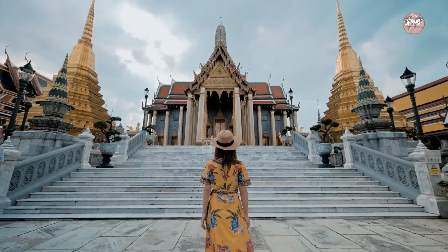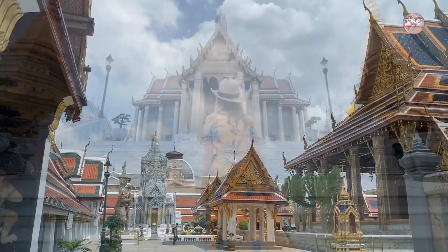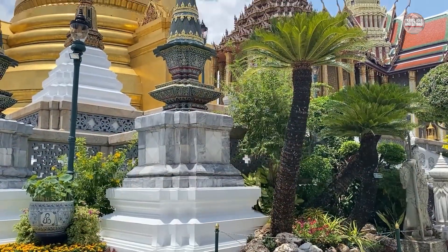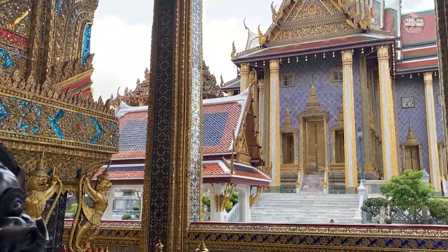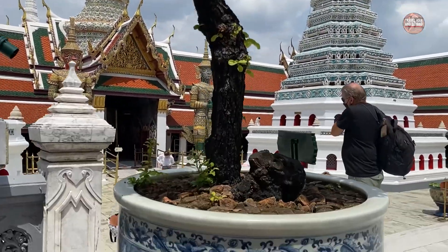Entry is around fifteen dollars, and make sure you dress respectfully with shoulders and legs covered. The Grand Palace is undoubtedly the most famous landmark in Bangkok and a must-see for any first-time visitor to the city. It was built in 1782 and for 150 years was the home of the Thai King, the Royal Court, and the seat of government.